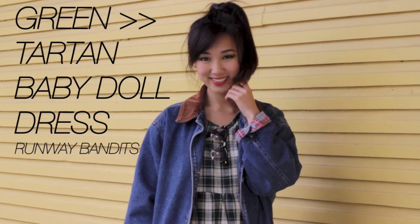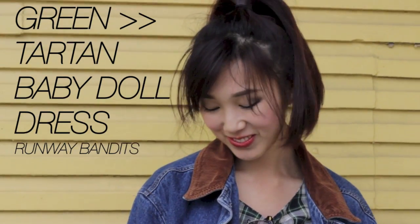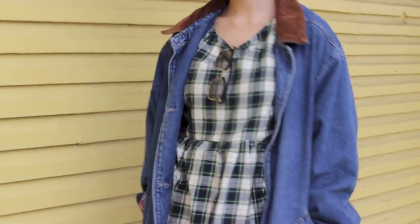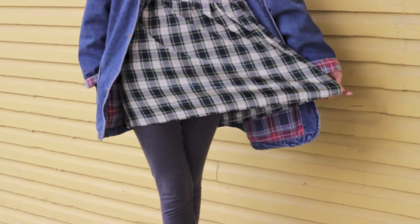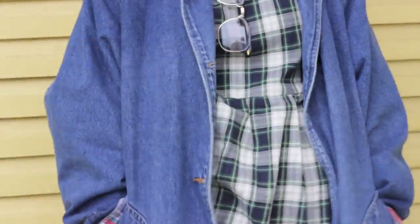This look is pretty much the same as the previous one except I'm rocking my favorite print tartan. Baby doll dresses are perfect to throw on when you don't know what to wear — the bold pattern is a statement on its own and the cut is very unique. I'm obsessed with denim because of the casual cool look it gives, and I also picked up this piece from the thrift store for its six-detail corduroy.